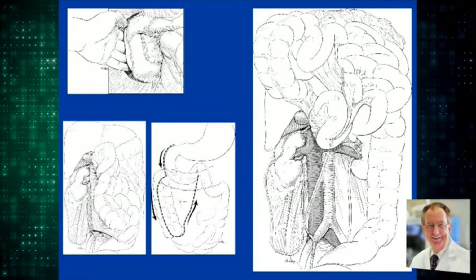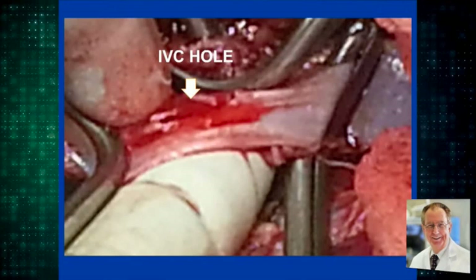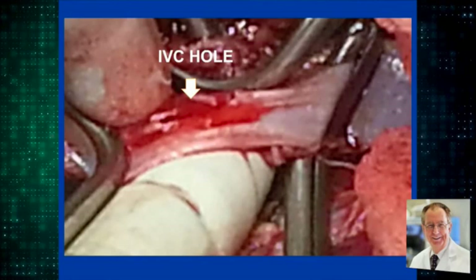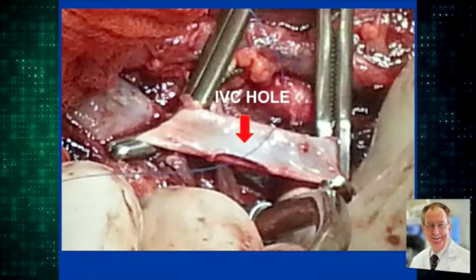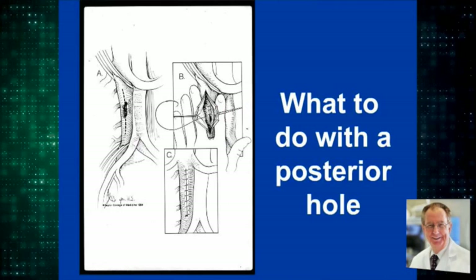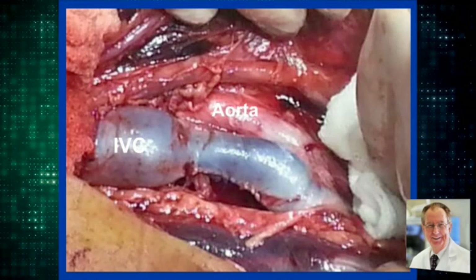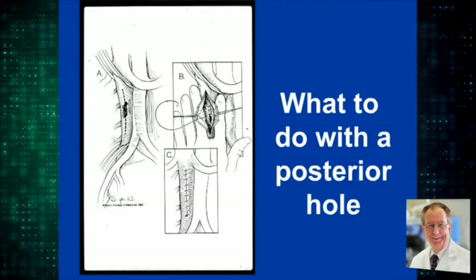We encountered an injury to the vena cava. Here the clamps have been placed on the inferior vena cava, and a hole is seen in the inferior vena cava. That hole was rapidly sewn up. Vascular clamps were applied, and with this kind of exposure, a junior resident can sew this up using a 4-0 polypropylene suture in probably two to three minutes. Occasionally one has a posterior hole as well, and that posterior hole can be repaired by extending the anterior hole and repairing the posterior hole through that opening in the vena cava.